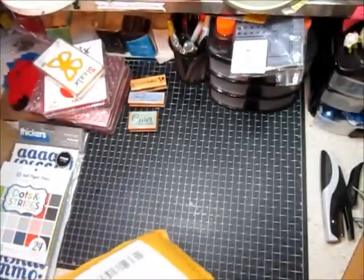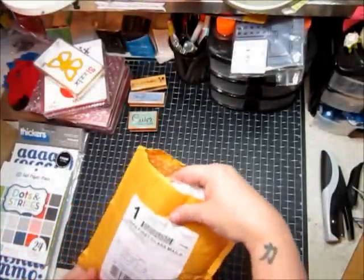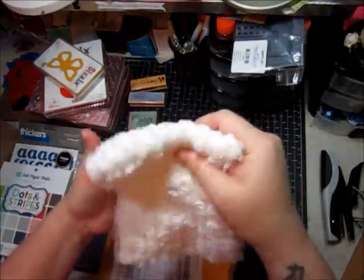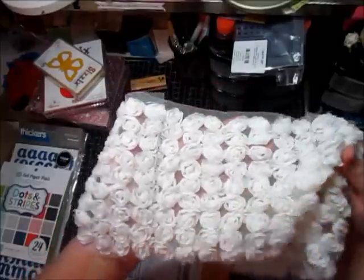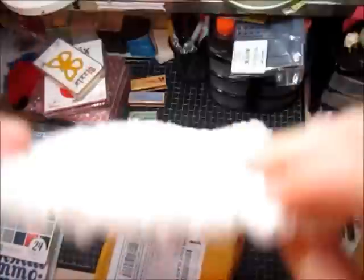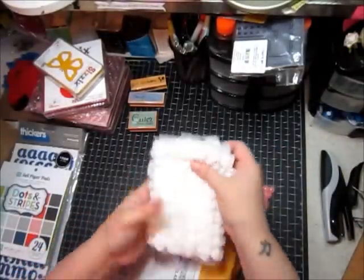And then from Saw Crafters — that's S.A. Crafters, she's on Zibbet — I got this really pretty trim. It's nine rows of these flowers, and I got a yard of it in white. Isn't that beautiful? A lot of people cut butterflies out of these, but it's too pretty to cut up like that. I don't know what I'm going to do with it yet because it's just so pretty.